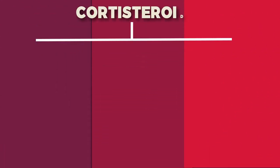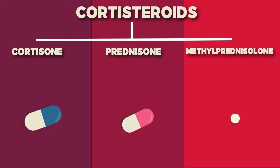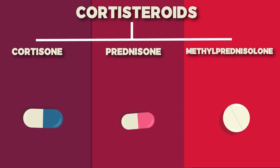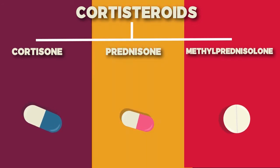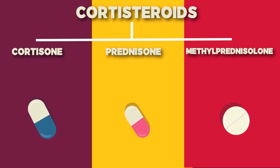When it comes to treatment, there are three types of corticosteroid medicines: Cortisone, Prednisone, and Methylprednisolone. Prednisone is the most commonly used type of steroid to treat certain rheumatologic diseases.